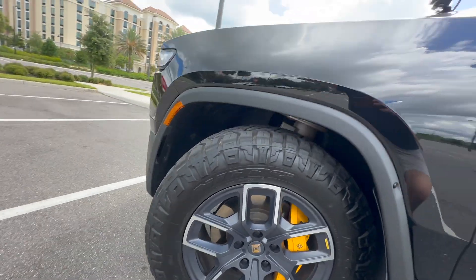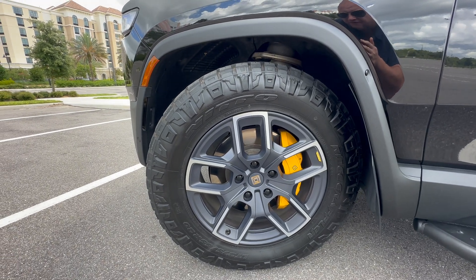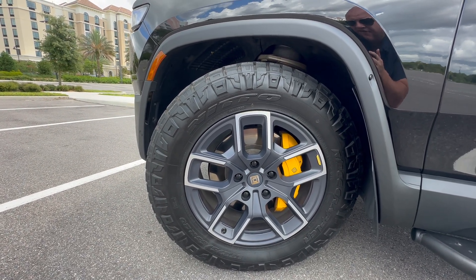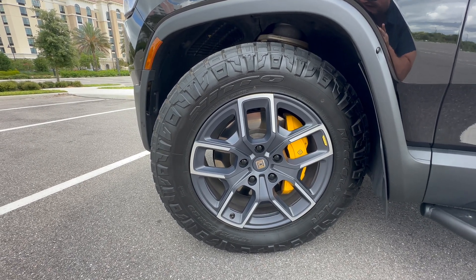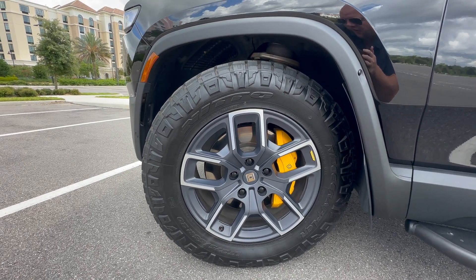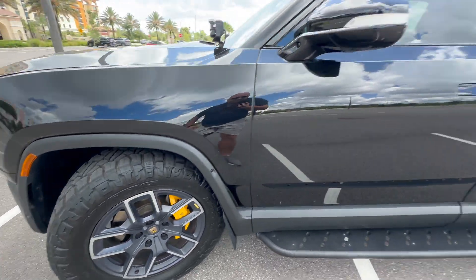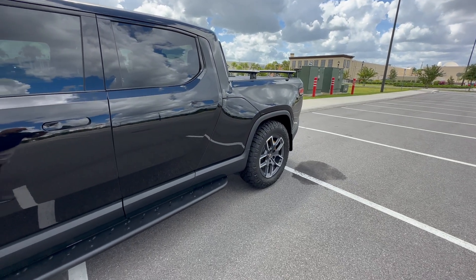These are somewhere in the neighborhood of 58 to 60 pounds each tire, if I recall correctly. They do have a higher load capacity as well, and you can pump them up to 80 PSI. Right now I have these set at 48 PSI, which is the manufacturer's recommended PSI shown on the truck, so we're testing at the recommended pressure.